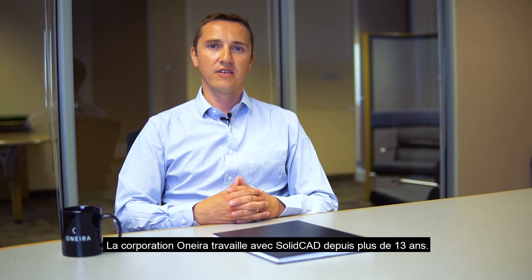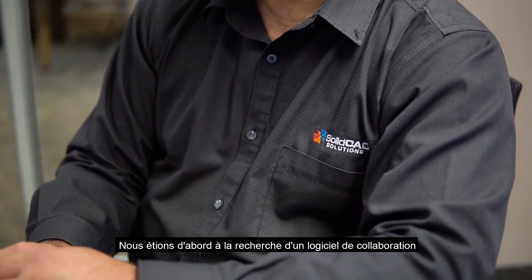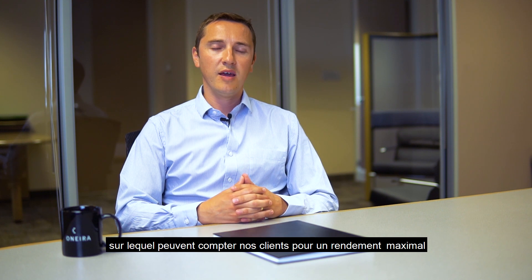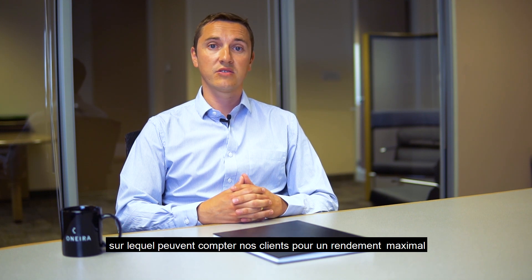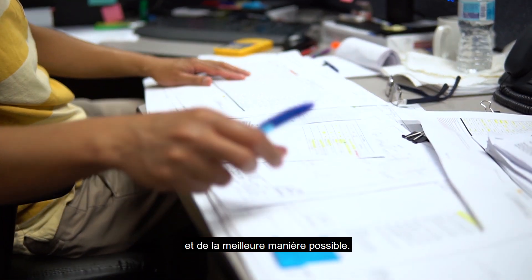Onira Corporation has been working with SolidCAD for just over 13 years. We first came about looking for some software that was very collaborative for our team and that would enable us to give the best design results to our customers time and time again in a very repeatable fashion.